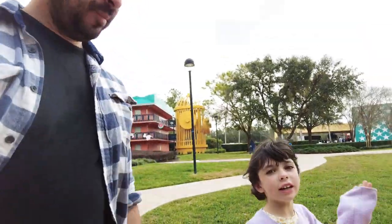All right, so if you are planning your next family vacation to Disney World, you're going to want to watch this video, because it is awesome.